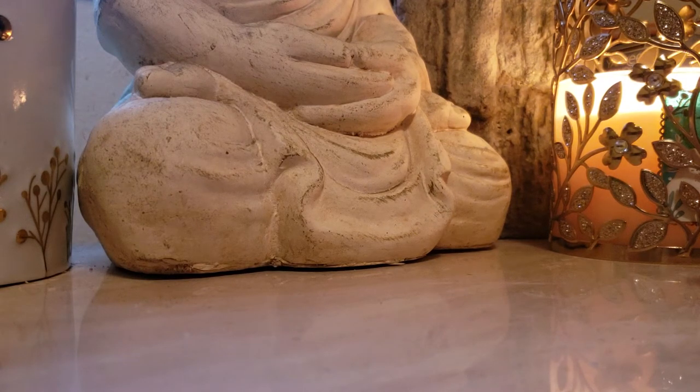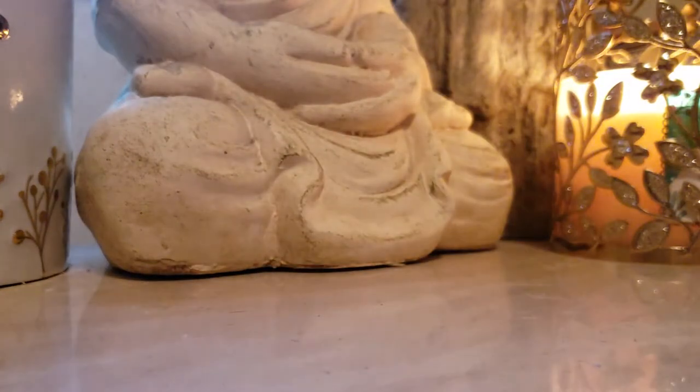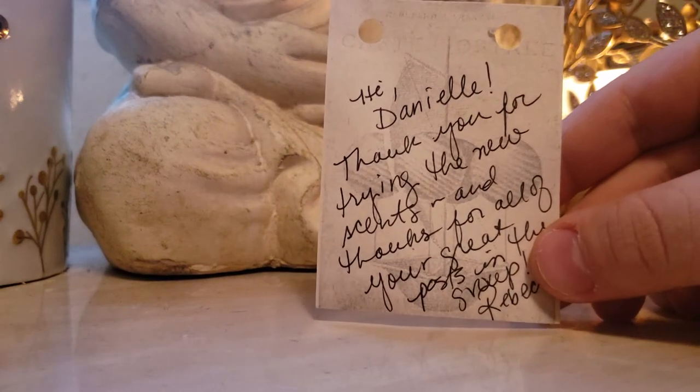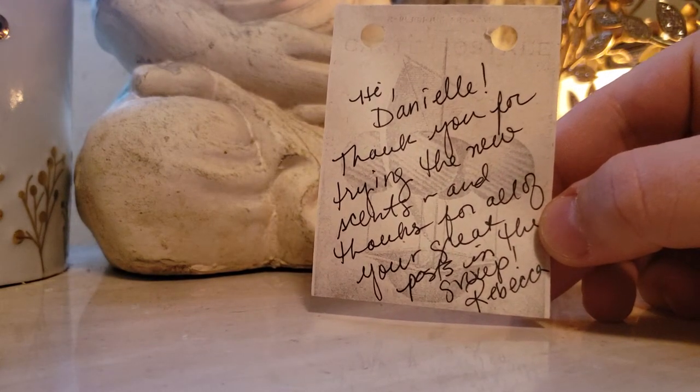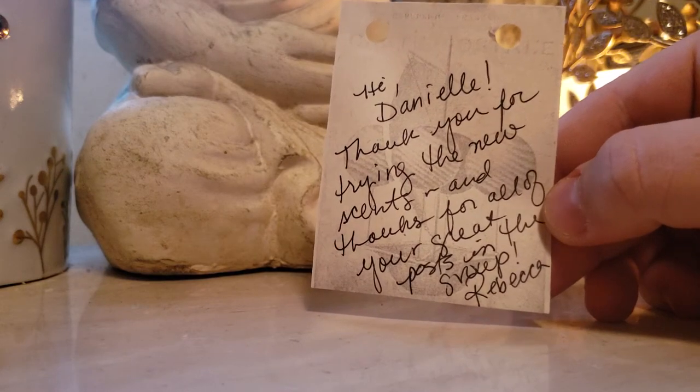And then the other stuff I got is all things I've already had and melted. So she sends you a bag with samples. She writes a little note on there — it just says, 'Hi Danielle, thank you for trying the new scents and thanks for all of your great posts in the group. Rebecca.'